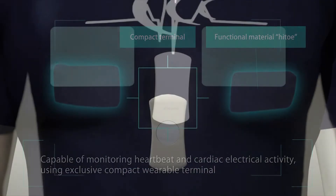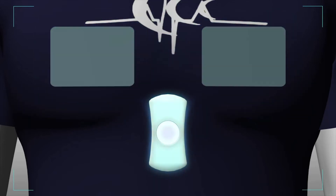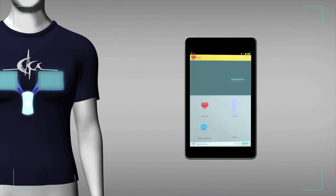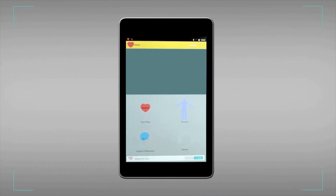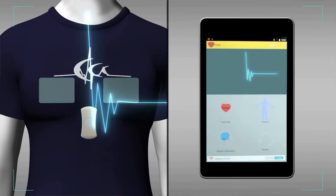Hitoe provides continuous monitoring of heartbeat and cardiac electrical activity. Healthcare providers can now collect this data from their patients in a much more normal, comfortable experience for the wearer than conventional adhesive electrodes. As a wearable fabric in any garment, it allows a clinician, be it part of a treatment plan or a smart clinical trial, to monitor contextual biosignals real-time.